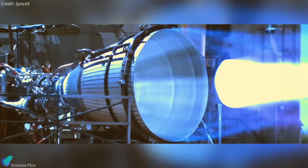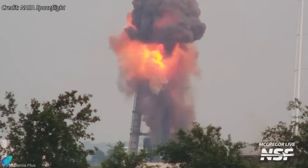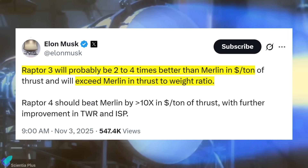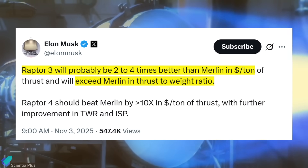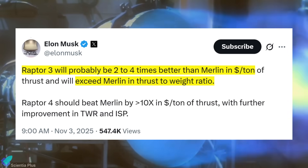Fast forward to today. After years of rapid iteration, redesigns, test-stand failures, and lessons from every Starship flight, Musk now says Raptor 3 not only matches Merlin — it surpasses it. According to him, Raptor 3 is expected to be two to four times better than Merlin in cost-per-ton of thrust and will exceed Merlin's thrust-to-weight ratio, a complete reversal of his concerns in 2019.